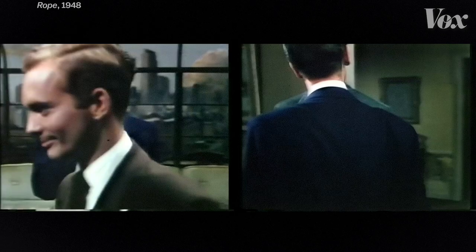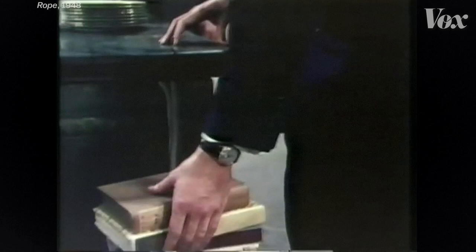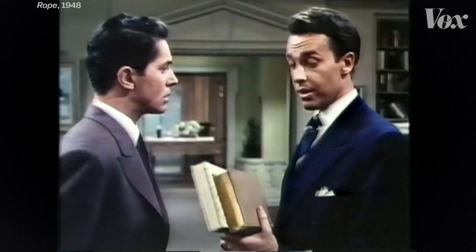This is what they came up with: the camera dollies in on a dark surface, like a jacket, and one color obscures the entire frame. Then the camera cuts, a new shot begins, and the camera dollies back out, creating the illusion of continuity.